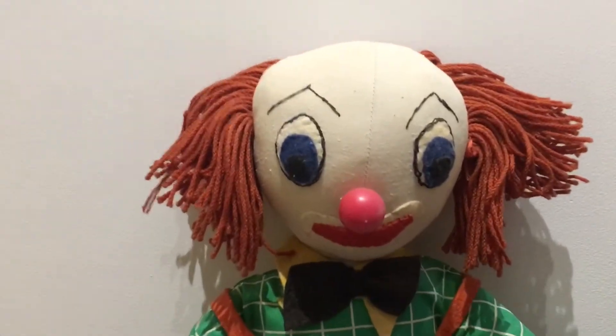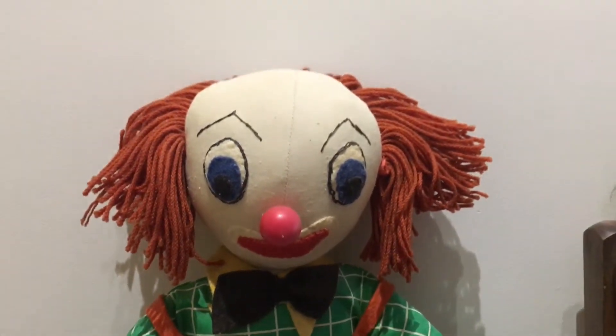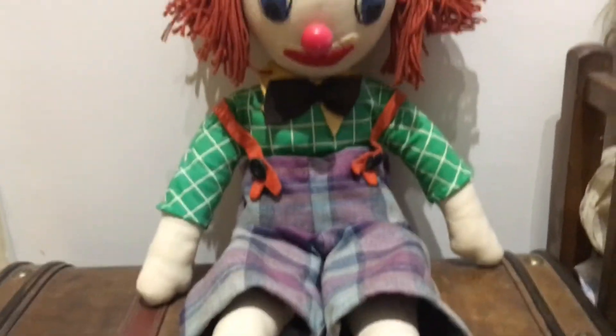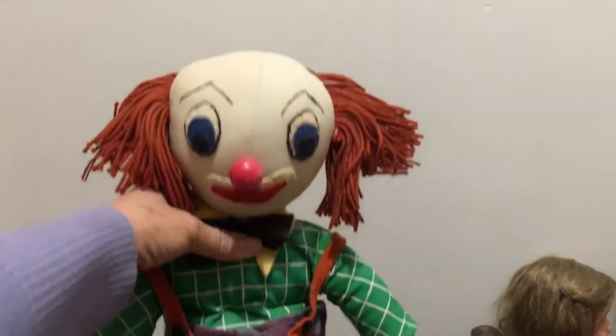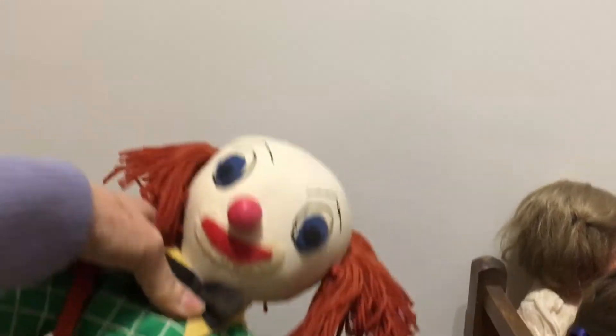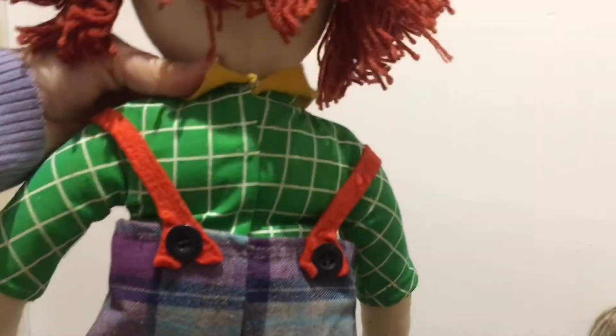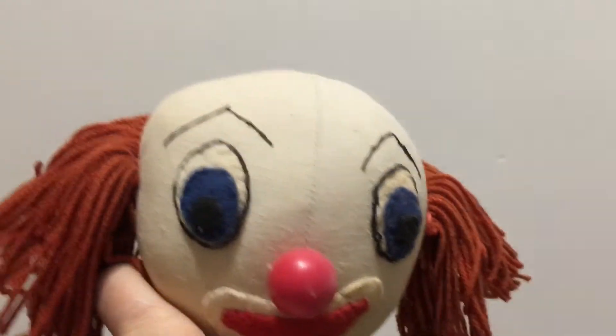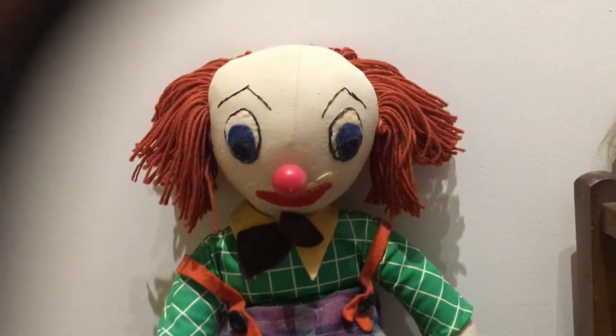This lovely old guy I found in a charity shop a few years ago and he's rather cute. My arms aren't long enough but he must be about 18 inches tall. He's handmade, he's got these lovely rompers on and his hair. So he's quite a fun fellow.